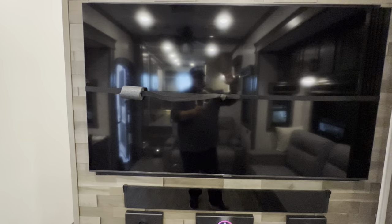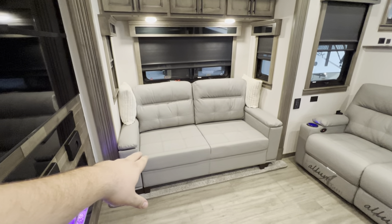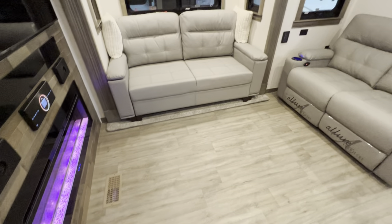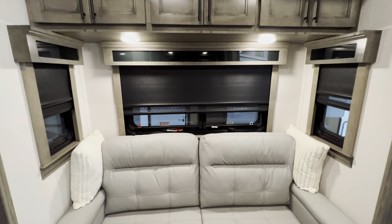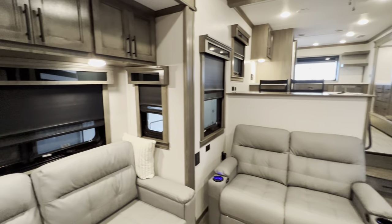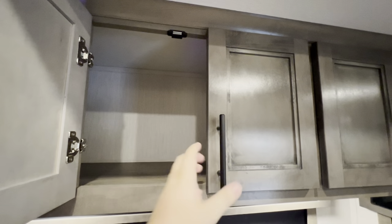You also have this really nice size TV right here. As you swing it around, you've got yourself a sleeper sofa so you can sleep an additional two — that'll go out to about midway through this room. You also have an emergency exit — pull that red tab, push that back, and you're getting out in case you can't get to the door. Storage here all the way up and across — take a look at these cabinets, real nice — going from wall to wall.